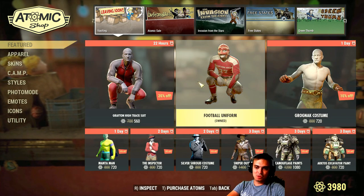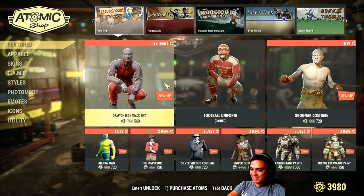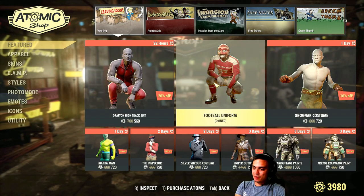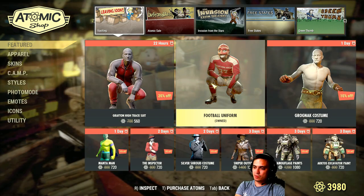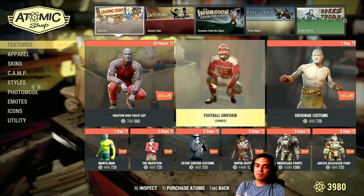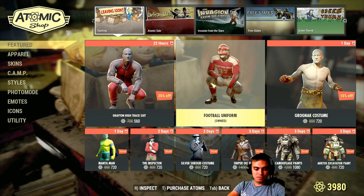I mainly use outfits, so what's the point of getting it if nobody will see it? That's my point. And also we have this Football Uniform, which is also 20% off, 560 atoms, and leaving today. So that's the Football Uniform.